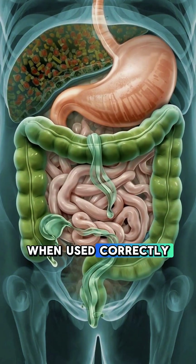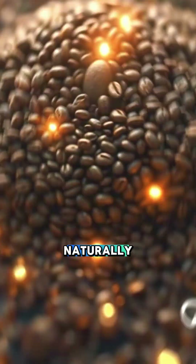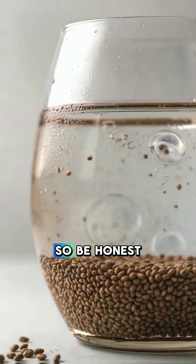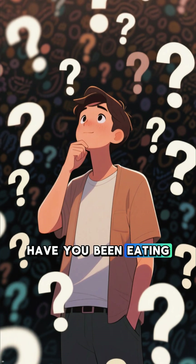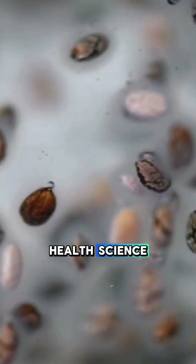When used correctly, these tiny seeds support gut health, help control appetite naturally, and support a healthier metabolism. So be honest, have you been eating chia seeds the wrong way? Comment 'chia' and follow for more inside-the-body health science.